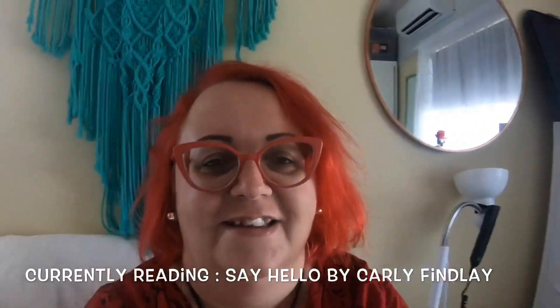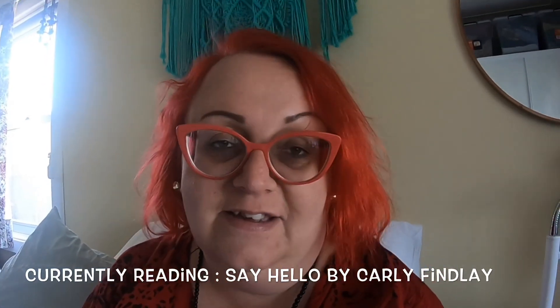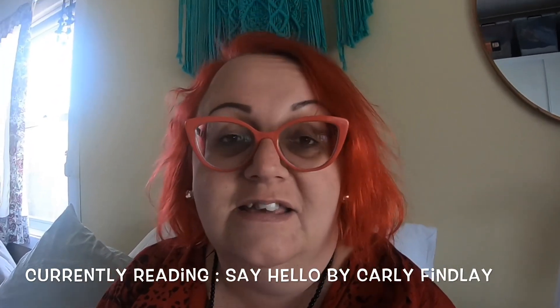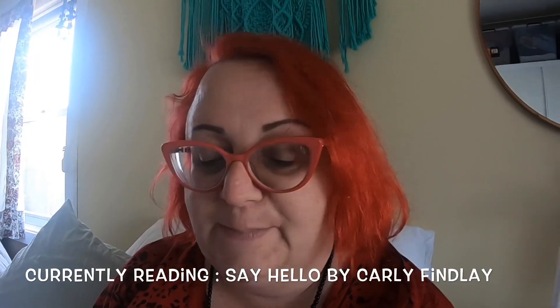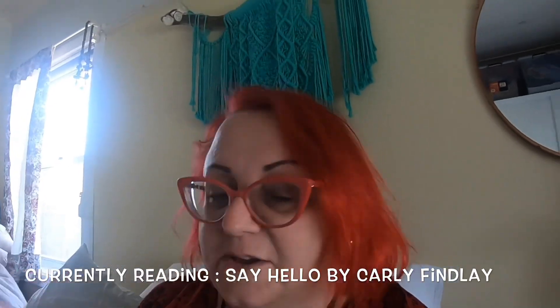A few hours later and I'm actually just sitting in bed. I've made another cup of Tetley's. And I'm reading my new book that I bought — Say Hello by Carly Findlay.